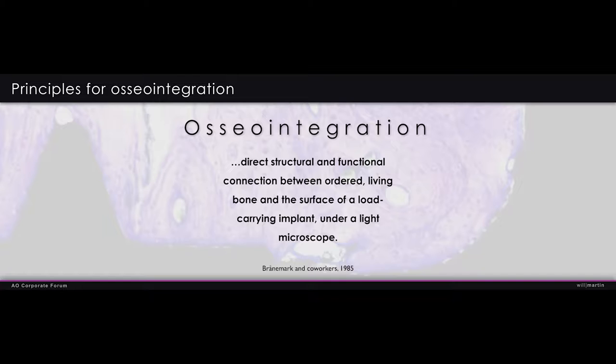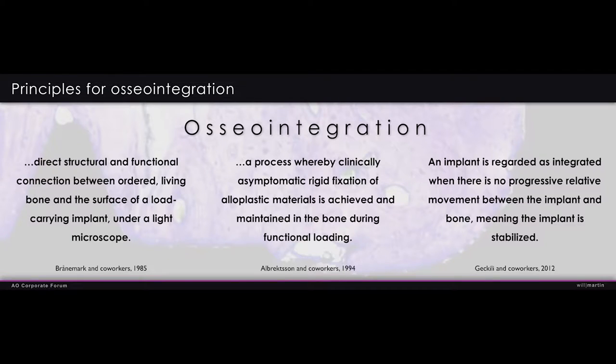Let's go back to Professor Brånemark and his publication on osseointegration. I love implant dentistry and what we can do for our patients. I can't do it without something that is rigidly fixated to the bone. Everything we do is tied to this definition. Over the years it's been modified — Albrektsson came out in 1994 with a modification, and the ITI Consensus in 2012 had their definition. When you read these different definitions, something resonates with all of them: the implants are rigidly fixated, stable in bone. We want something fused to the bone that we can anchor our prosthesis to.